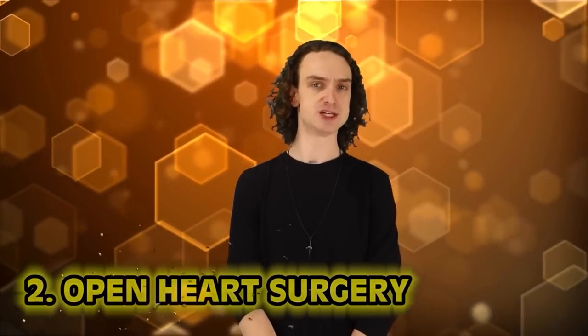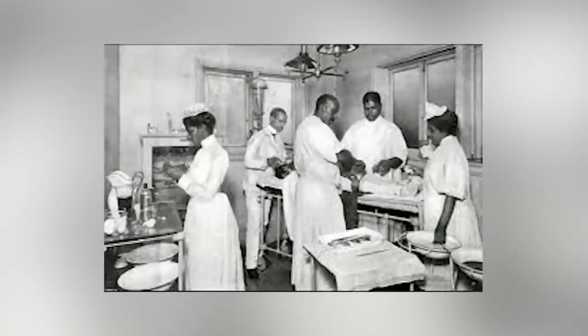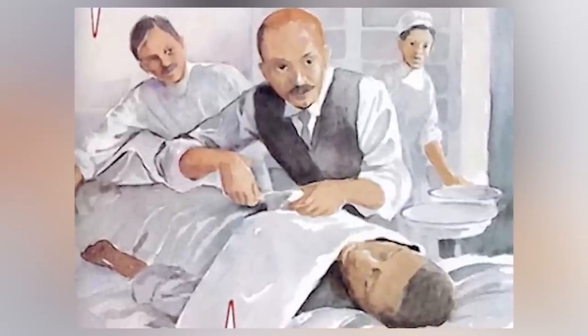Number two: open heart surgery. The first successful open heart surgery took place in Chicago in 1893. The patient was James Cornish, who got a knife wound to the chest during a brawl. The surgeon, Dr. Daniel Hale Williams — who had previously been a shoemaker's assistant — saved the man at the city's first interracial hospital. There were no textbooks for this type of operation, no x-rays, no antibiotics, no anesthesia. Using just a scalpel, Dr. Williams cut through the chest, weaved through nerves, muscles, and ribs, and closed a severed artery near the heart. Cornish survived, and in 1894 Williams was promoted to chief surgeon at the Freedman's Hospital in Washington, D.C.